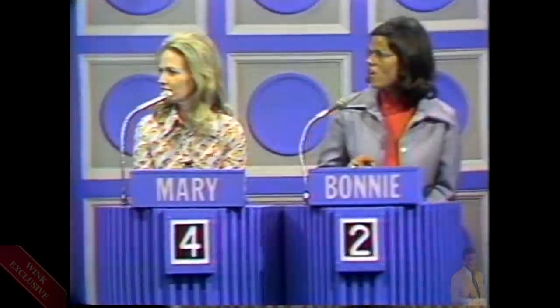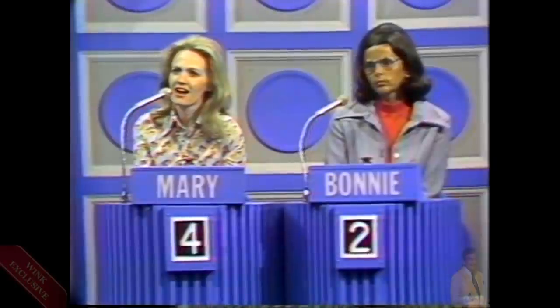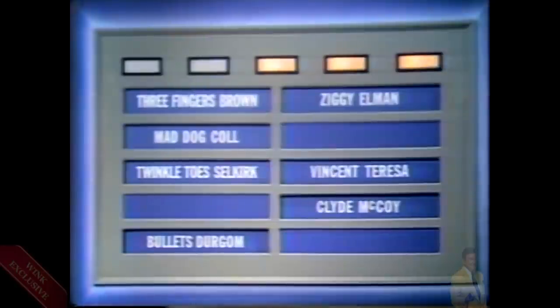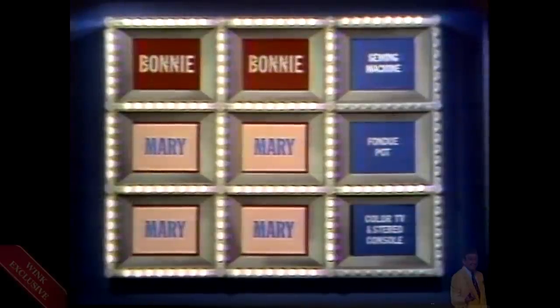Congratulations, Bonnie — you're playing for that prize, and you show us the final prize to be revealed: a sewing machine. Bonnie, if you give us an incorrect answer and Mary challenges you successfully, she'd get two links and could still win by capturing her fifth square. We've got to be certain — concentrate. There are three correct answers we're looking for. Clyde McCoy. Mary accepts — you shouldn't have. Clyde McCoy was a band leader. Bonnie, a link for you — between the fondue pot and the color TV and stereo console.